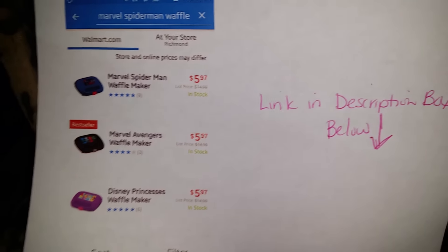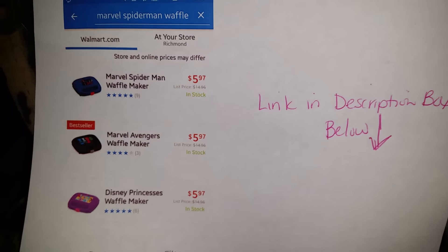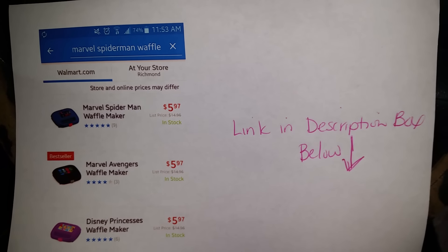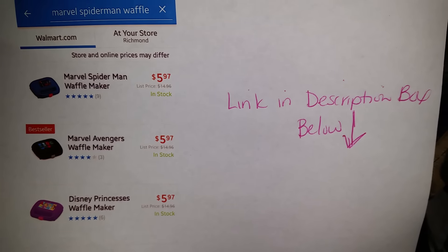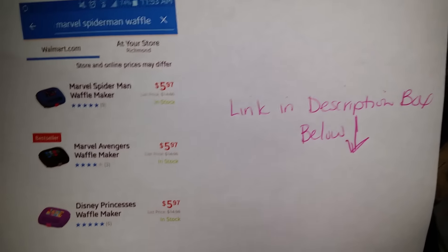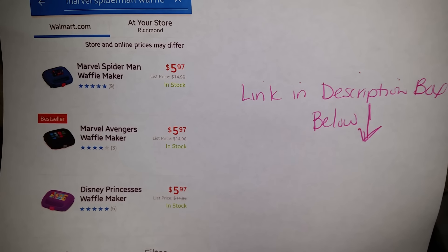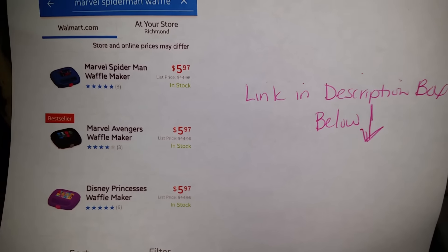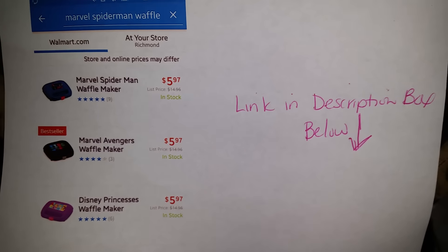At walmart.com they currently have Marvel and Disney character waffle makers for $5.97 and they are in stock. I saw Spider-Man, Disney princess, and Avengers. I don't know if it's shaped like a character or just has the image on top — either way, $5.97, I'd be making breakfast for the whole family! It's originally $14.97. I'm going to provide the link in the description box below. Save money — have them ship to your local store and pick up for free.